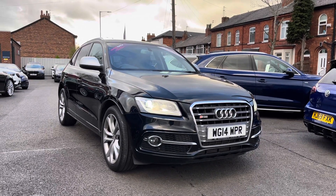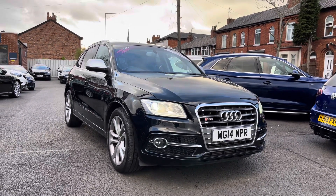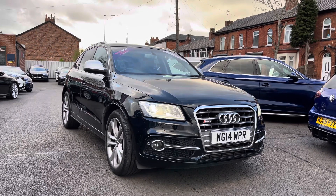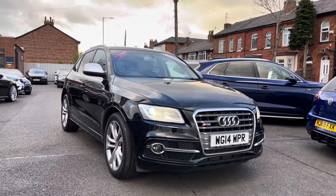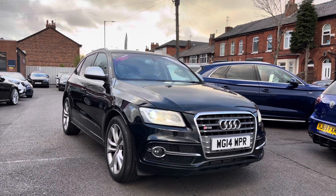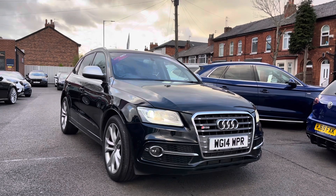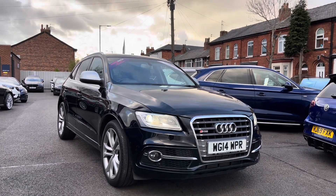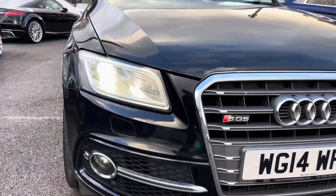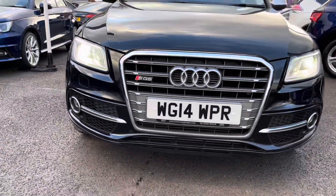Hello and welcome to Motor Match Stockport. My name's Daniel and I'm pleased to present you with this stunning Audi SQ5 3-litre TDI V6 Tiptronic Quattro. This vehicle has currently done 79,537 miles and it's had two previous owners from new. It's finished in the colour Brilliant Black. If you'd like more information, please give us a call on 0161 885 0358.